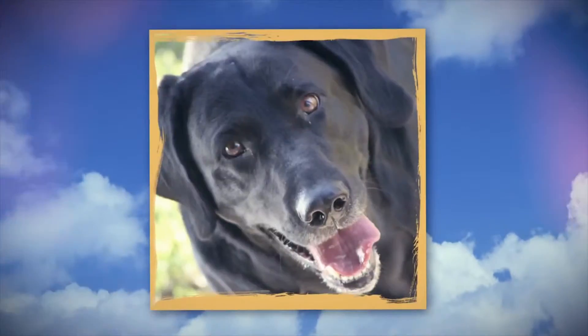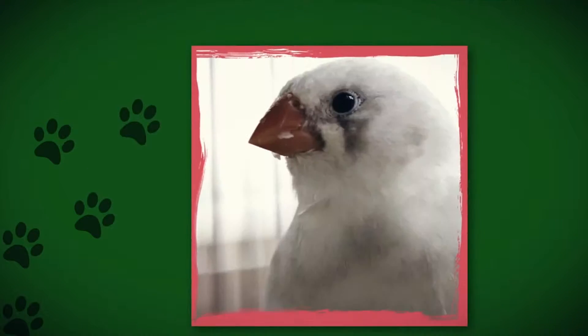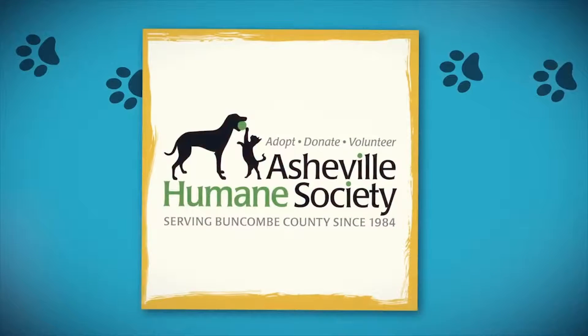If you're looking to add a new four-legged member to your family, look no further than the Asheville Humane Society. They have plenty of adoptable dogs, cats, and other animals looking for a good home. Here are a few they have ready for adoption today.